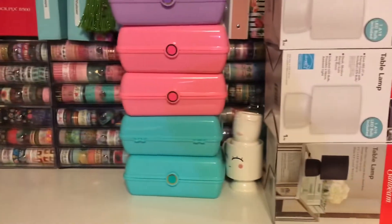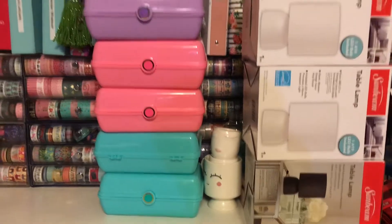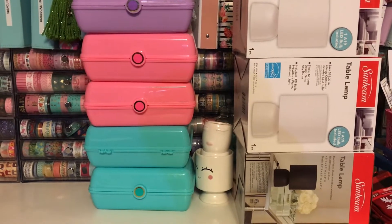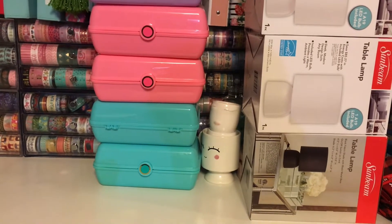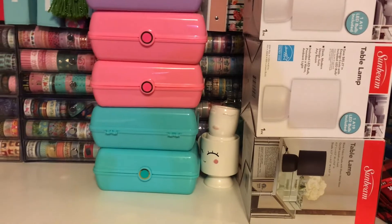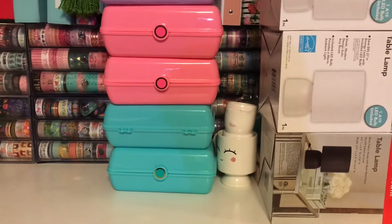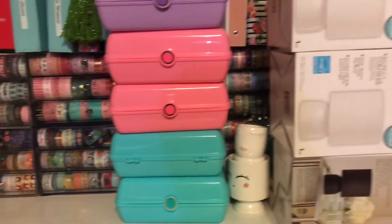They also had all of these little storage containers, kind of like a Caboodle. They had purple, pink, and blue. I got the purple for my niece, and I thought the pink and blue could work in my craft room, or you could fill them with gifts for your nieces — decorate them or use them as a gift box. I'm not sure exactly what I'm going to do with all of them, but the purple two are definitely for my niece.